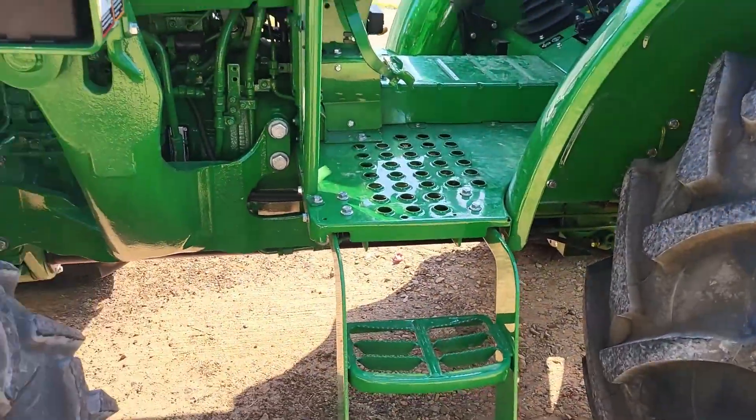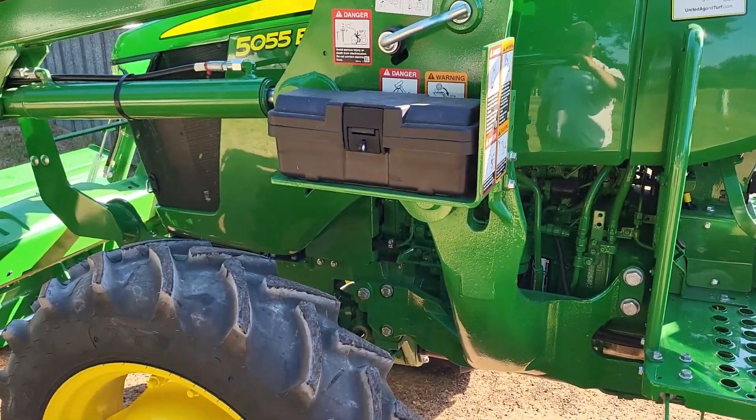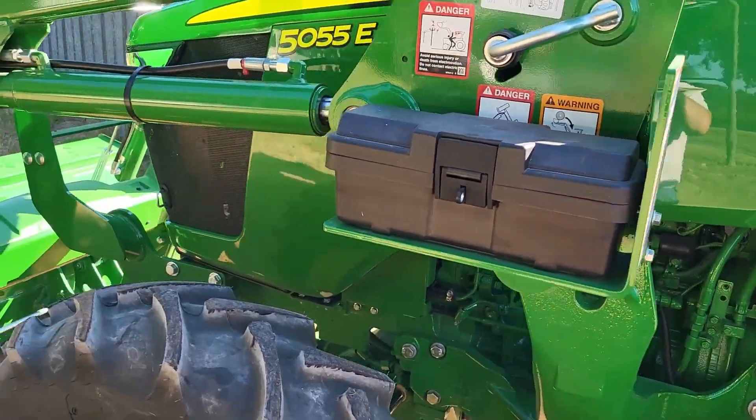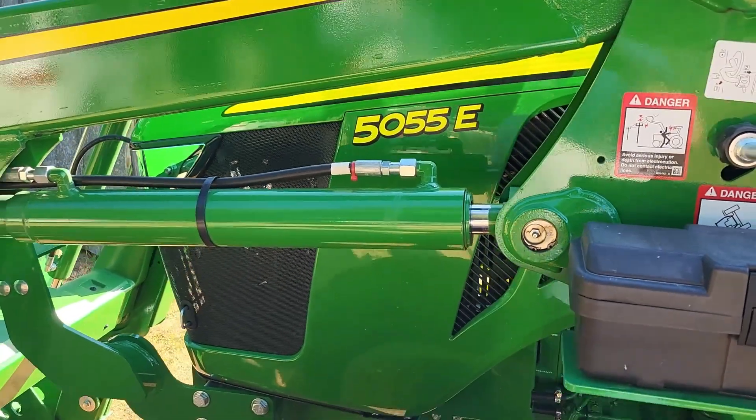Hey YouTube, this is Bernie with Dry Creek Homestead. So today we got a new tractor — it's brand spanking new, it's got three hours on it. Our old tractor burned up, so we've got this one and I'm going to take a short video of it. Sorry about the highway noise. This is a John Deere 5055.